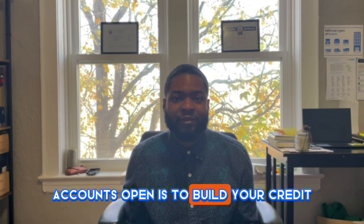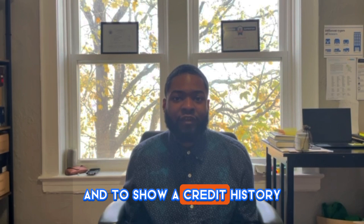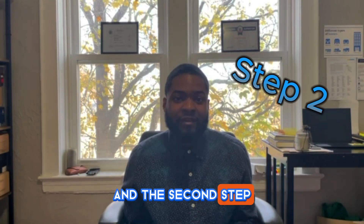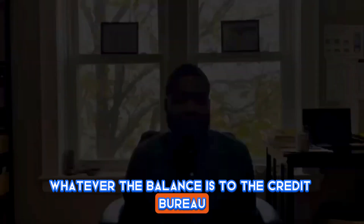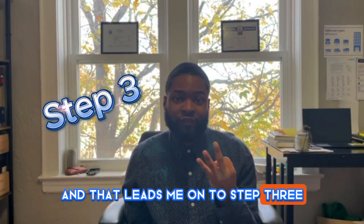The importance of having those four accounts open is to build your credit and to show a credit history. The second step is to call each of your credit cards and identify the statement date — not the due date. There's a difference. The due date is the day that the actual payment is due, and usually they require at least a minimum payment. But the statement date, that is the statement closing date — that's the day they report whatever the balance is to the credit bureau.